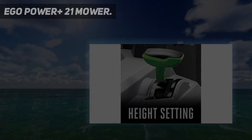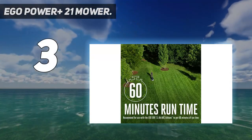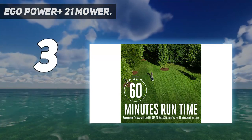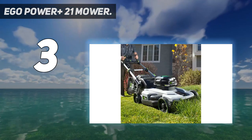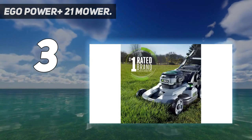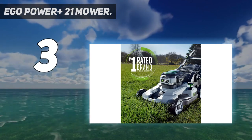At number 3: the Ego Power Plus 21-inch Mower. The Ego Power Plus comes ready to mow, including a battery and rapid charger. The advancements Ego has made with its battery-powered mower sets it atop the cordless models. It boasts 45 minutes of runtime, thanks to its brushless motor and large 56-volt, 5Ah battery.